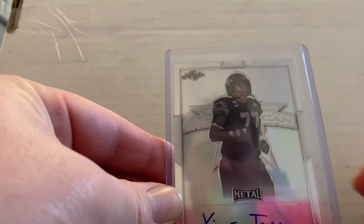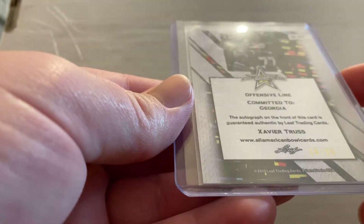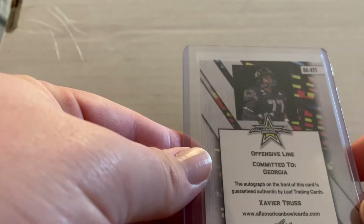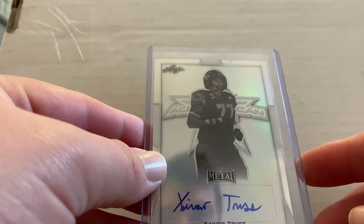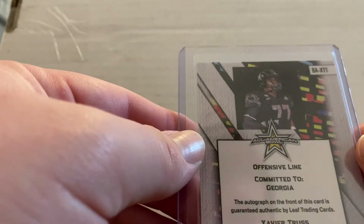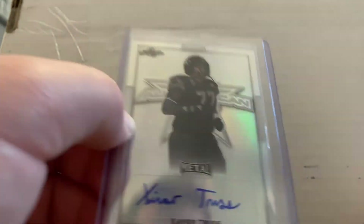Next we got Xavier Truss, an All-American card — Leaf trading card 2019, numbered 15 to 25. Xavier Truss is an offensive lineman; I don't think he was a starter this year, but he'll probably be a starter next year. I went ahead and picked it up because I knew he's probably going to be a starter in the next couple years.